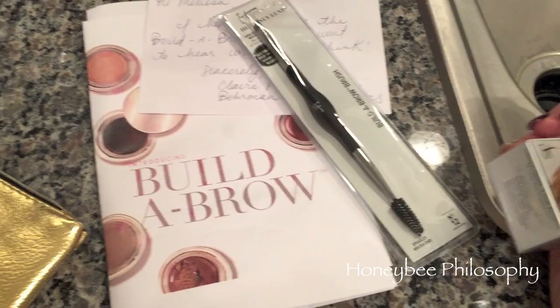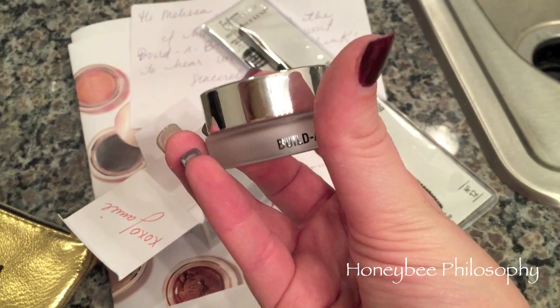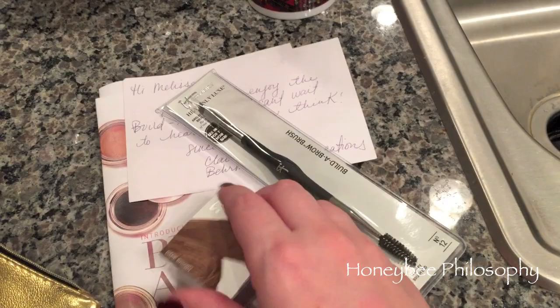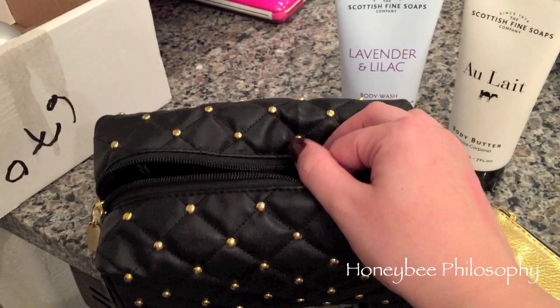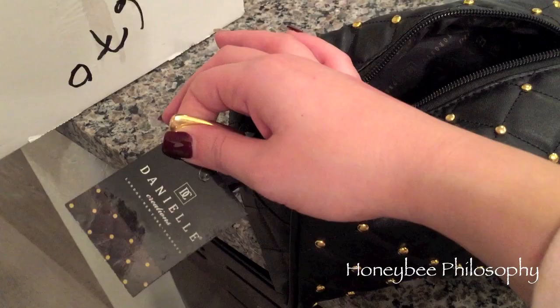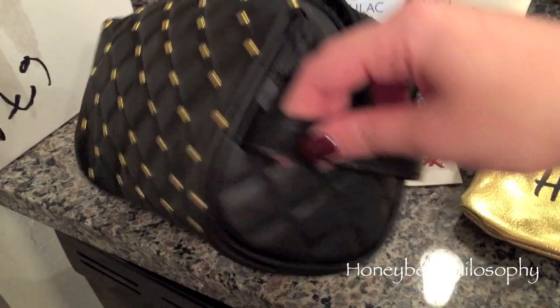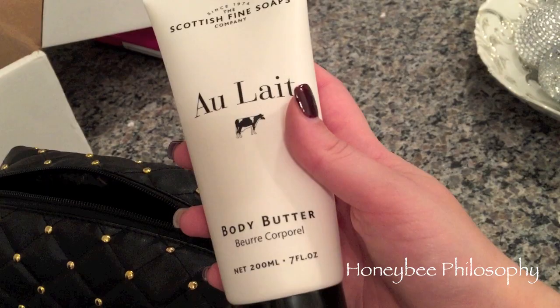It has really nice packaging and they also sent the dual-sided brush which I'm excited for. Thank you It Cosmetics! Now for what I got at TJ Maxx - I love this makeup bag, isn't it cute? I'm giving it as a gift. It's by Danielle Creations, lined really nicely with studs all the way around. It also came in white but I got black since the white would get dirty. This is for my stepmom along with her favorite lotion - the Scottish Fine Soaps Collection body butter - and the body wash from the same company in lavender and lilac.